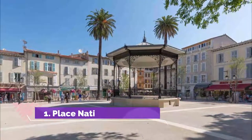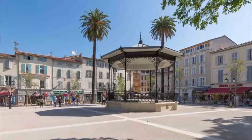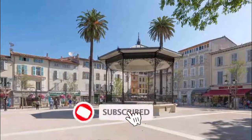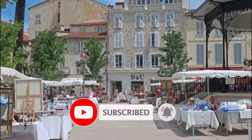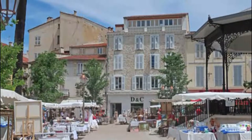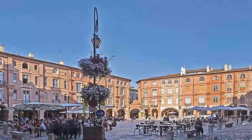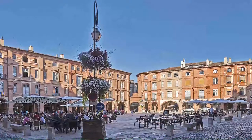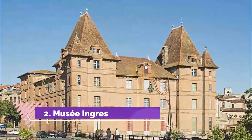Number one: Place Nationale. Like all medieval bastide towns, Montauban has a central arcaded square, but this one is far more ceremonious than usual. There are two layers of arcaded walkways beneath striking brick townhouses. The explanation for this is fire, which destroyed the square's wooden houses in the 17th century.